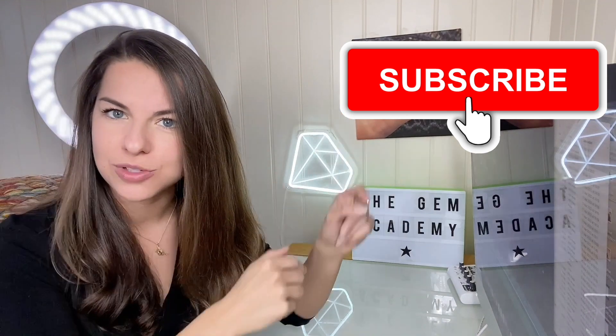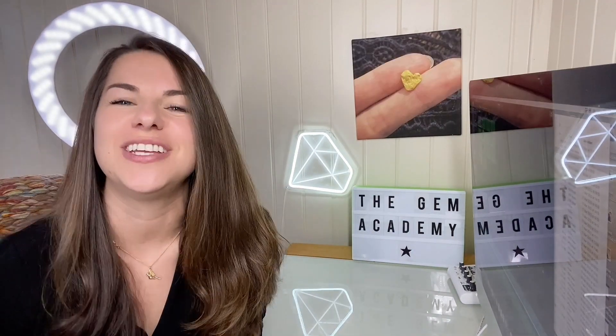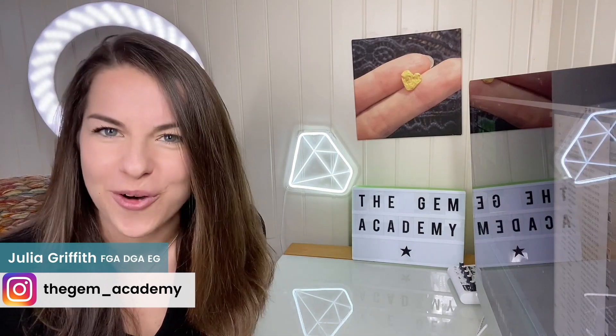That's it from me. If you work with diamonds, subscribe to this YouTube channel as I'll be here for you on Tuesdays. I hope you enjoyed this video by The Gem Academy. Feel free to comment below and I'll see you next week for more. Subscribe — and I'll see you soon!